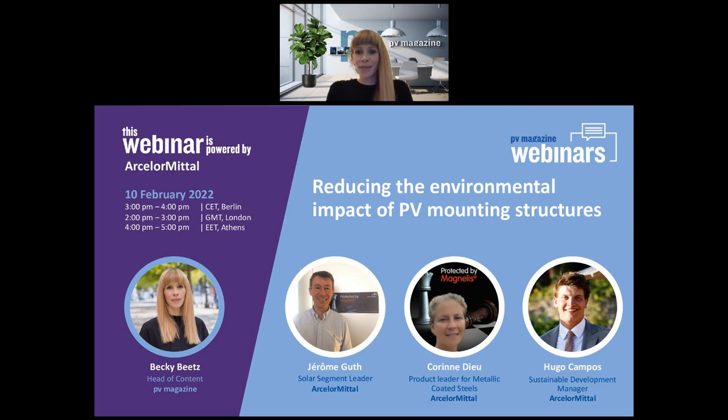Hello and welcome to today's PV Magazine webinar on reducing the environmental impact of PV mounting structures. I'm Becky Beetz, Head of Content at PV Magazine and I'll be moderating from Berlin today. Joining us for the third time is ArcelorMittal, a leading supplier of steel and a major actor in the solar industry.